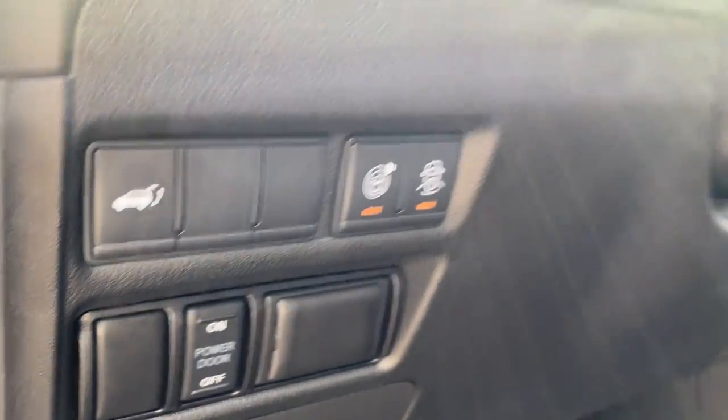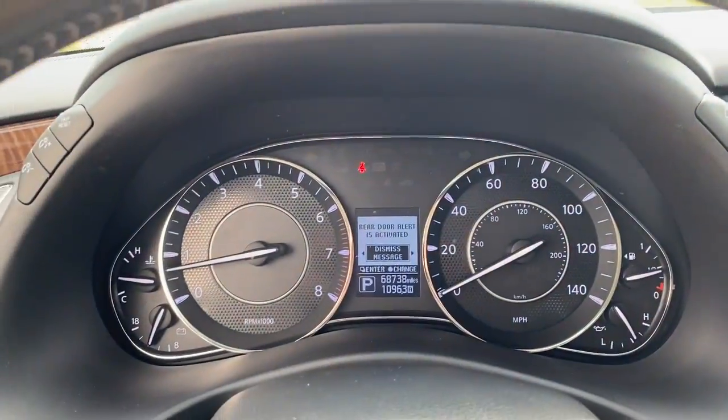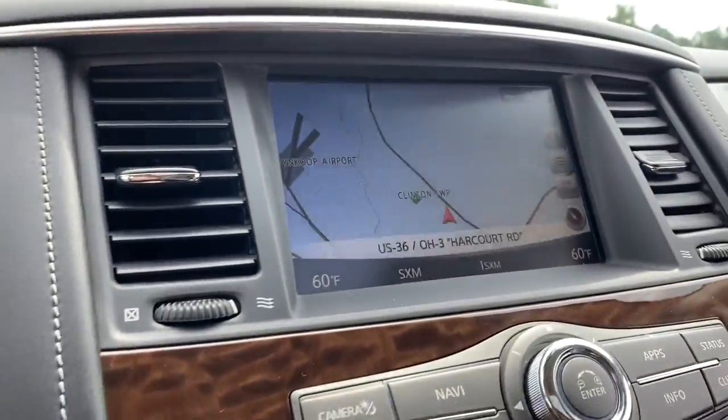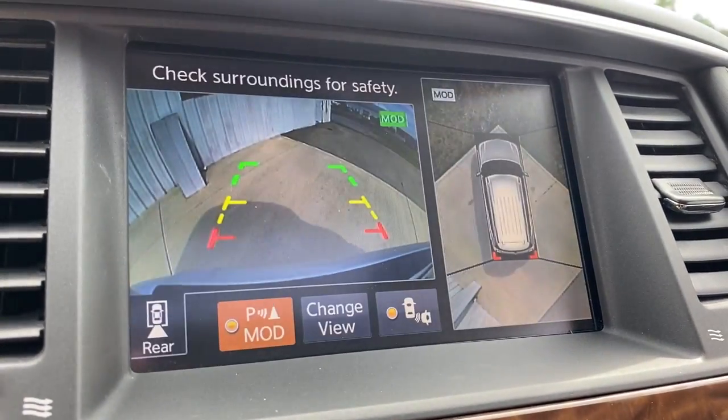These are just some of the great options this vehicle comes with: keyless entry, navigation system, sun and moonroof, power liftgate, power passenger seat, fog lamps, aluminum wheels, third row seat, heated front seats, and electronic stability control.